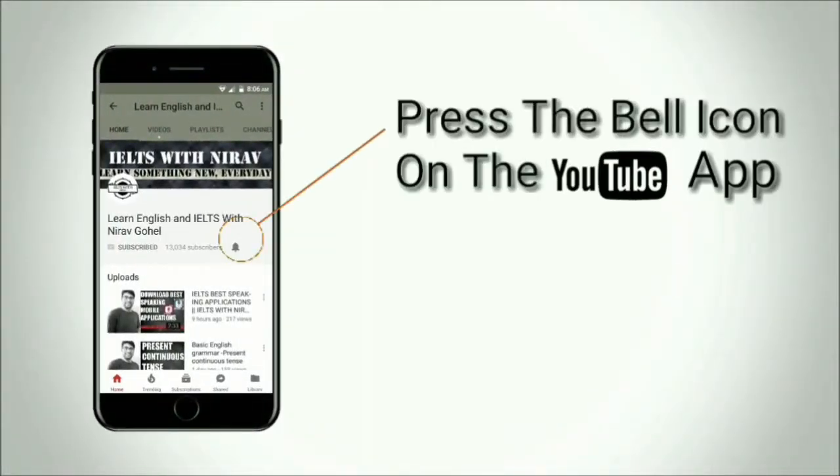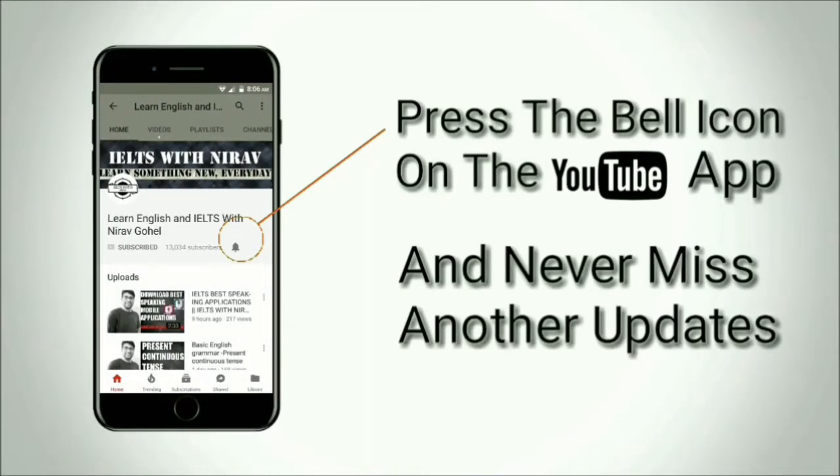Press the bell icon on the YouTube app and never miss another update. This video will be like a rapid fire, but I will give you 5 tips to get a high band score in IELTS listening examination. So without wasting time, let's start. The first one is: make a list of spellings.